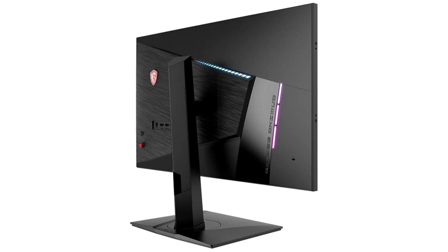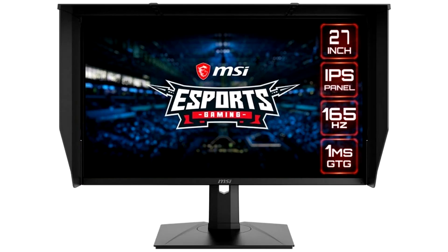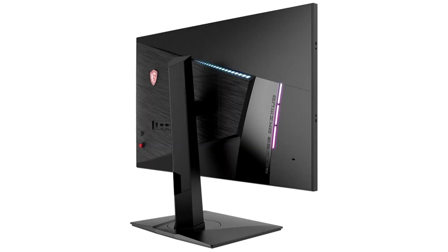Starting from the top down in terms of specs, the Optics PAG-272 features a 27-inch IPS panel sporting 4K resolution, 60Hz refresh rate, a 4ms GTG response time, FreeSync non-premium, and VESA DisplayHDR 400 certification. I/O is taken care of by 2x HDMI 1.4, 1x HDMI 2.0, and 1x DisplayPort 1.2.